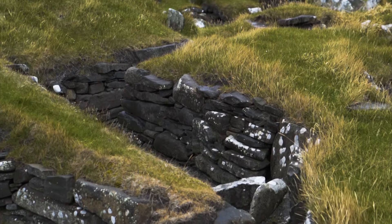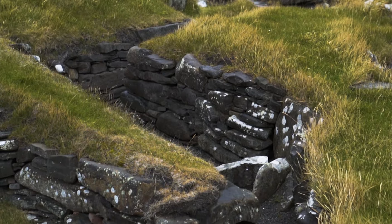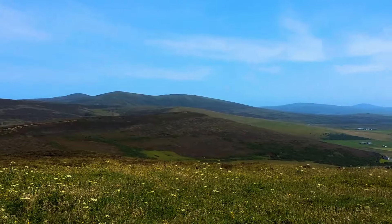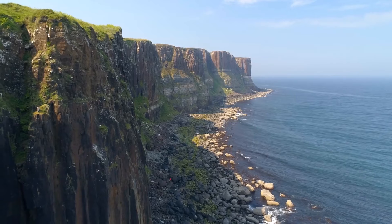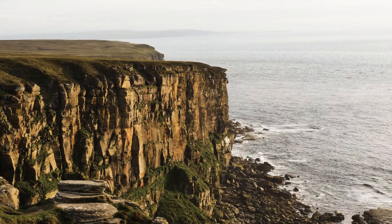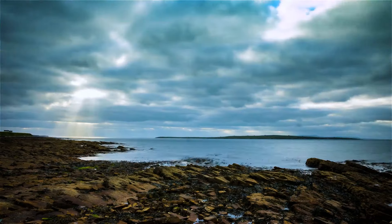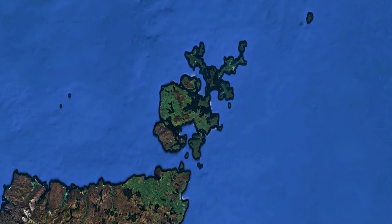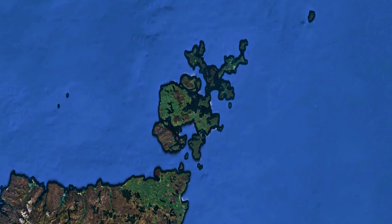Skara Brae is a stone-built ancient village in the Orkney Archipelago, a collection of 70 islands off the northern tip of mainland Scotland. Here you'll find rolling fields, rugged coastlines and pristine sandy beaches. Only about 20 of these islands are inhabited today, with a total population of about 21,000. The vast majority of Orcadians live on the largest island, known simply as Mainland. Although the islands are known for their exceptional dairy and meat production, the Skara Brae complex is by far the biggest attraction in the islands.